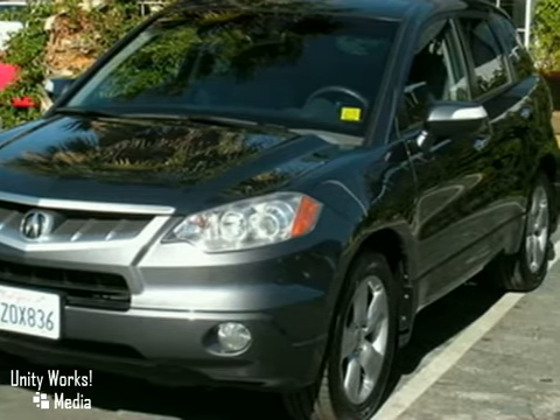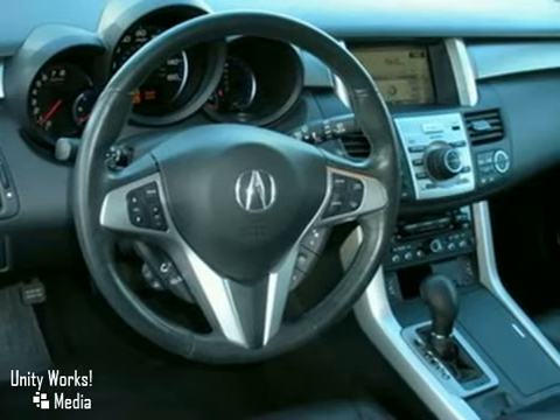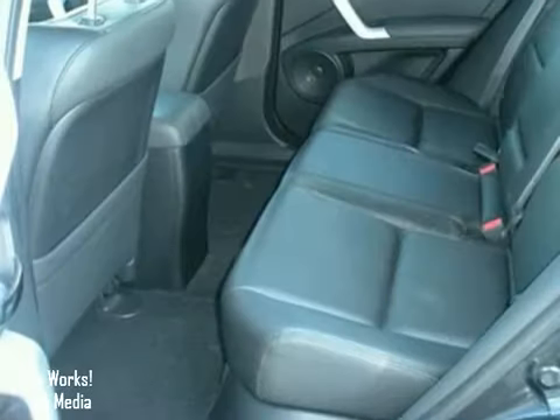It also features heated mirrors, keyless entry, dual-zone climate control, and a CD player. And with a moonroof and an anti-theft system, it won't be here long.